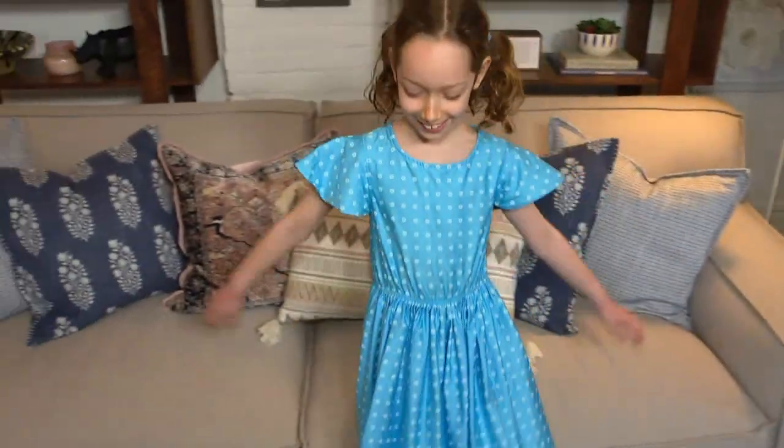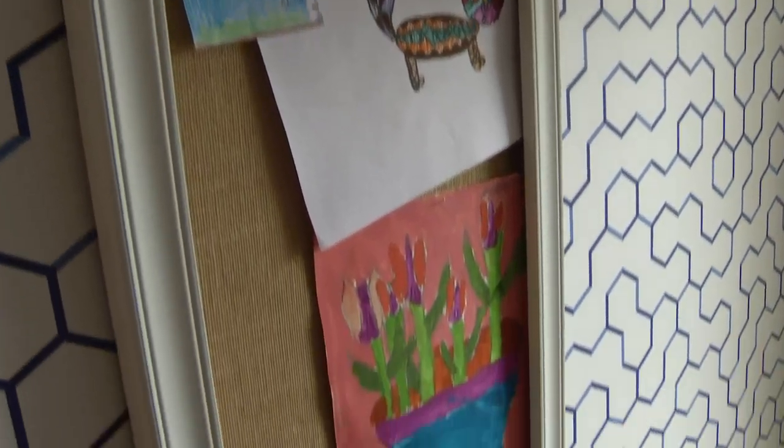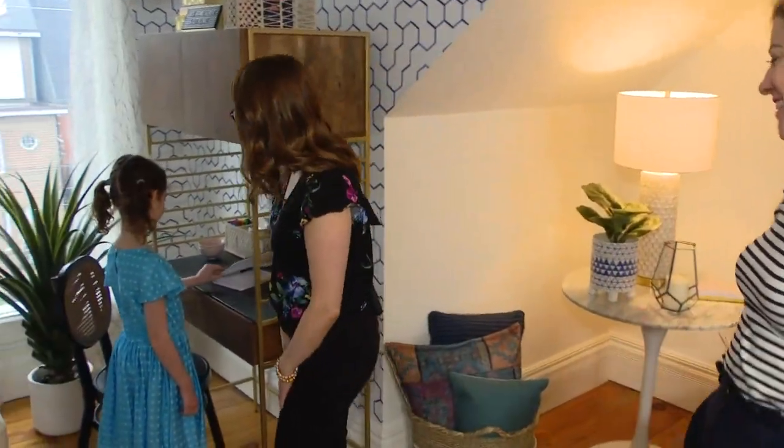Tons of space to read up here too. Very comfy sofa. A nice board for Adelaide's art. And we've given you a little home office, a little workspace as well. I won't do too much work, but I might have to do a little bit.